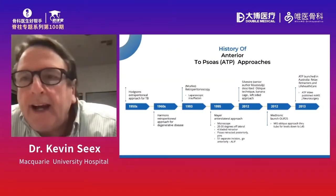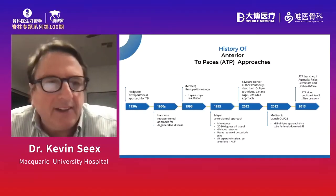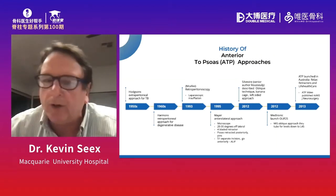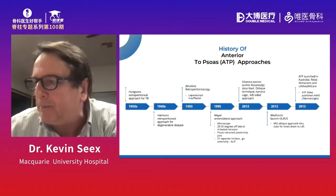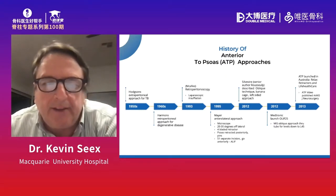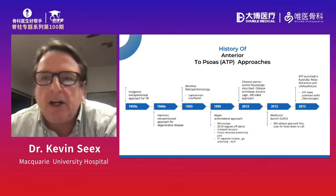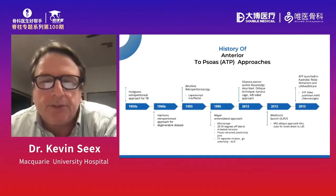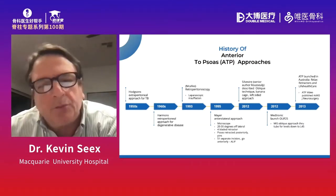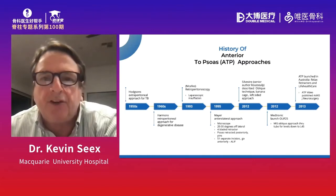If we look at the history, as with all good things, it's evolved over many years. The modern approach to ATP surgery really starts in about the mid-1990s with Michael Meyer's paper, in which he described an anterolateral approach to the spine. Interestingly, at the same time, he also published the modern description of ALIF surgery.